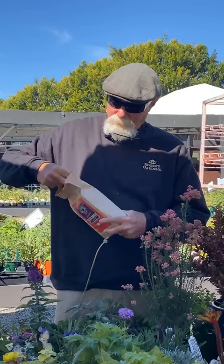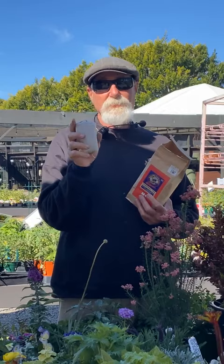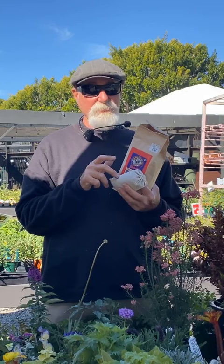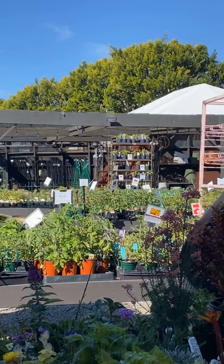Compost teas are also good — I use the Malibu compost tea bags. I soak them in water for about two to three days and then water it in, doing that every two weeks. When growing tomatoes, I put down my tomato fertilizer first fairly heavily, then two weeks later I start the tea every two weeks. I do this about four or five times until the tomatoes start setting fruit, then I stop.